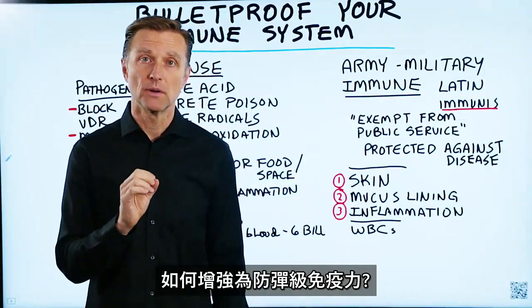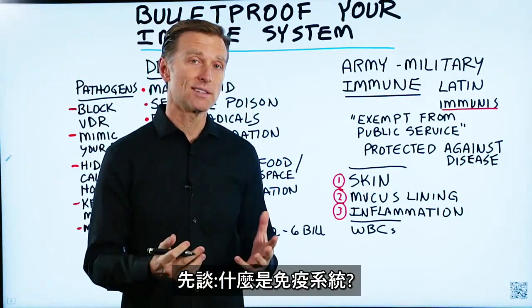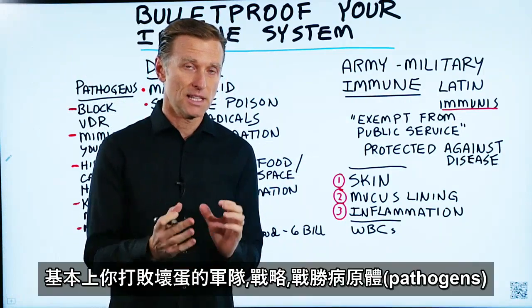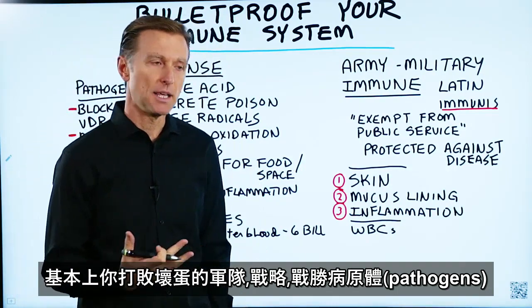How do we strengthen and bulletproof our immune system? That is a topic for today. First thing is, what is your immune system? It's basically your defenses, it's your army, it's your military to fight off the bad guys, the pathogens.